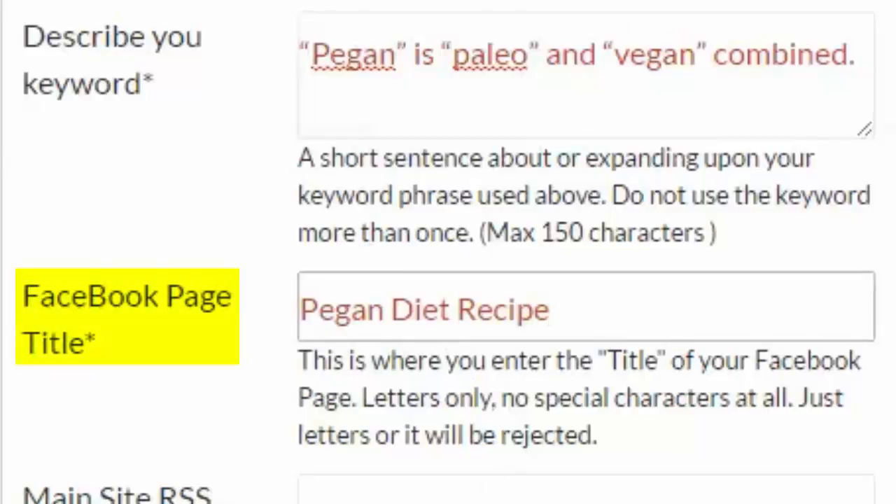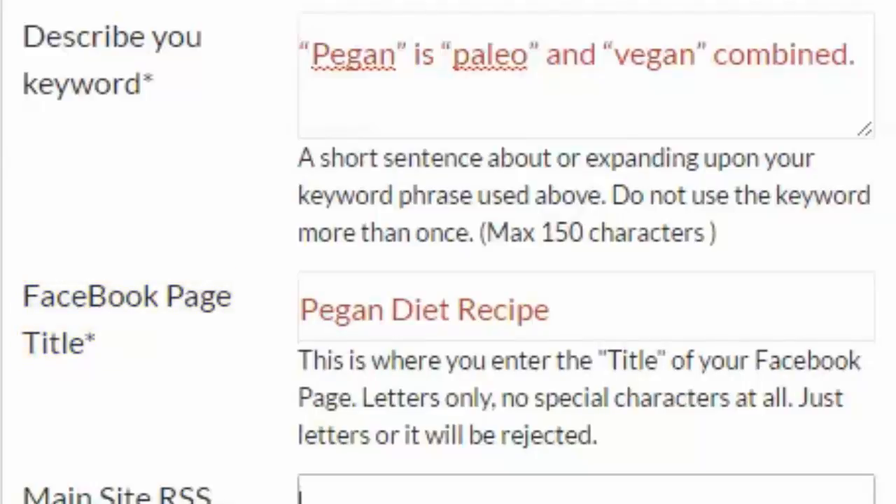Facebook Page Title. This is where you enter the name of your Facebook page. Please only use letters — no special characters will be accepted. The software will generate the Facebook web address based on the Facebook page title that you provide.